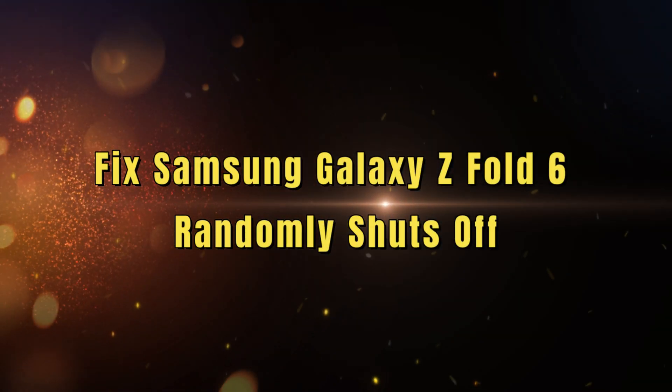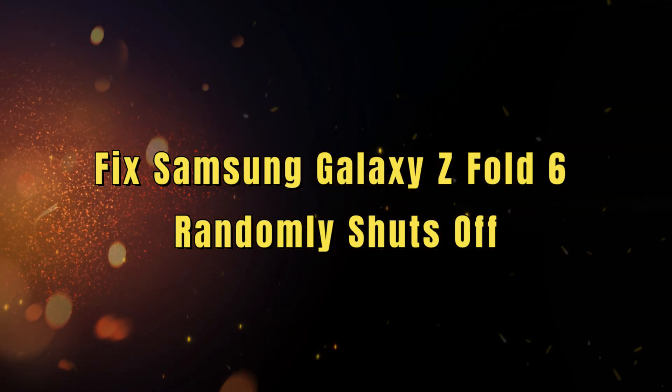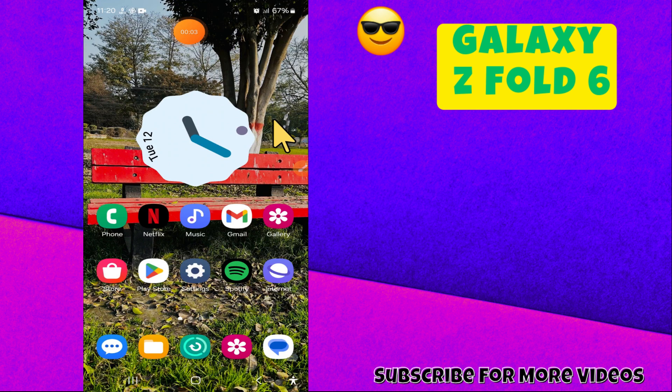Hi everyone, welcome back to my YouTube channel. In today's video I'm going to tell you how to fix Samsung Galaxy C46 randomly shutting off. But before we get started, make sure to subscribe and hit the notification bell so you never miss out on new videos and stay updated. Let's get started.